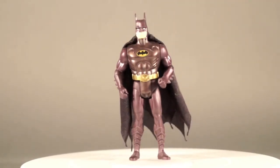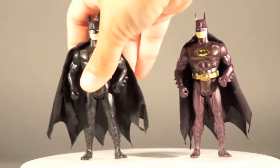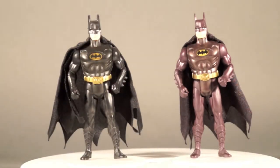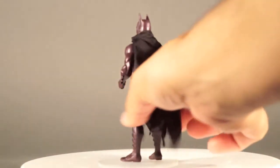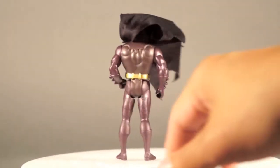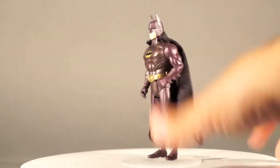He's got a purplish tone to the plastic this time around. Taking a look at him next to a Crime Attack Batman, you can see the real difference in the two tones. There's Batman from behind as well. So that's pretty much your standard Batman.